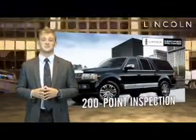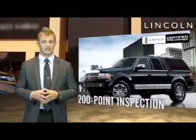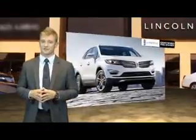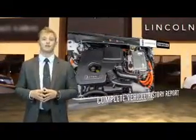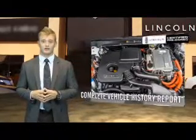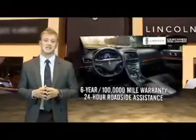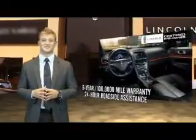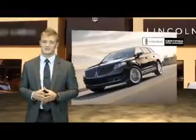Our company-trained technicians meticulously inspect 200 different points on every certified pre-owned Lincoln, scrutinizing every stitch and engaging alignment with pinpoint accuracy. Then we include a complete vehicle history report and give each one the confidence of a 6-year, 100,000-mile warranty and 24-hour roadside assistance.